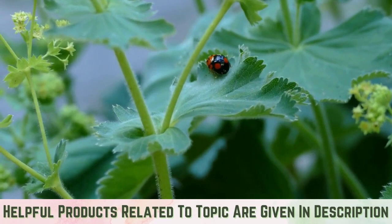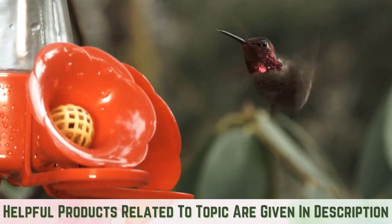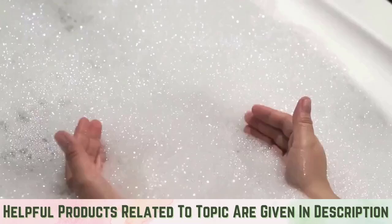Create habitat to attract and support these beneficial predators, and plant flowers to attract hummingbirds, which also feed on whiteflies. Use insecticidal soap: for heavier indoor or outdoor infestations, use an insecticidal soap.